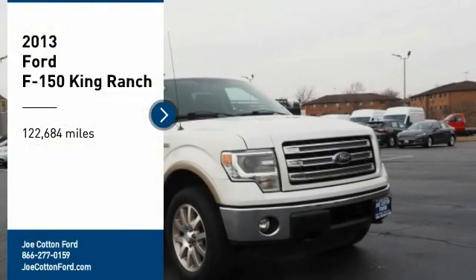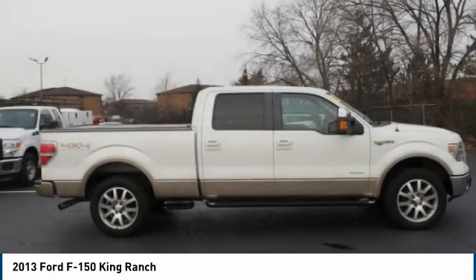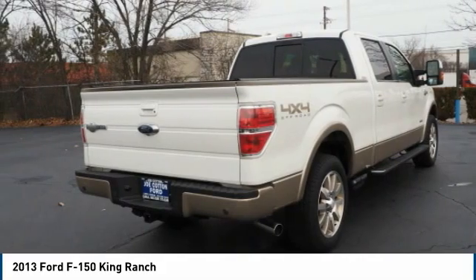Make a great choice today with the 2013 F-150. A Ford F-150 knows how to handle any situation. It's built to follow orders, no whining.